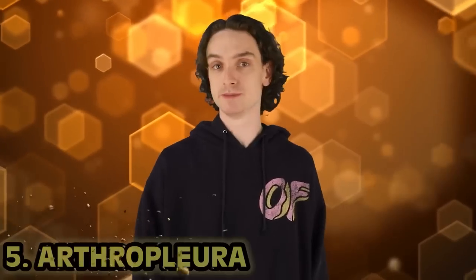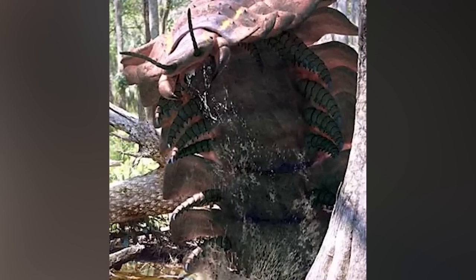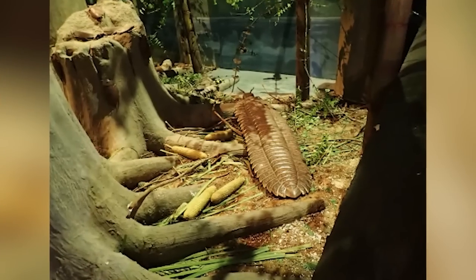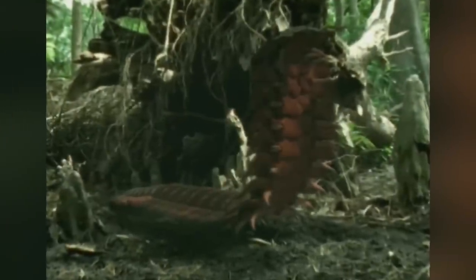Number 5: Arthropleura. These creepy crawlies translate to 'jointed ribs.' Arthropleura were gigantic millipedes — they would grow up to six feet long. It was the largest known invertebrate ever. It ruled over all the arthropods — any other spider, insect, or crustacean, nothing compared to this thing. They roamed the land during the Paleozoic period, crawling around at much higher speeds than today's millipedes, and they ate any decomposing organic matter. The reason all these monster bugs got so large was because 300 million years ago, oxygen made up 30% of the air, whereas now we're only taking in 21%.